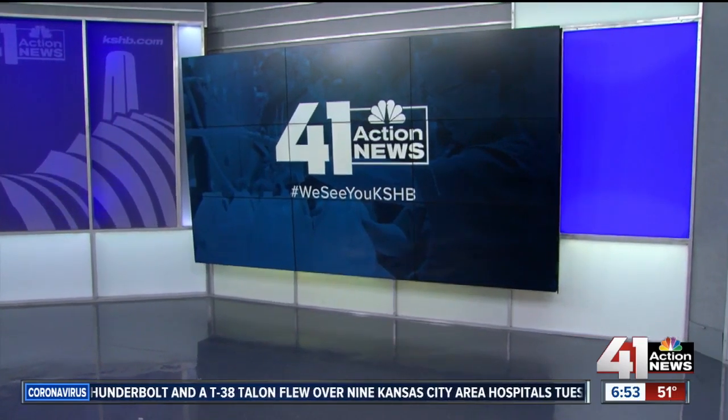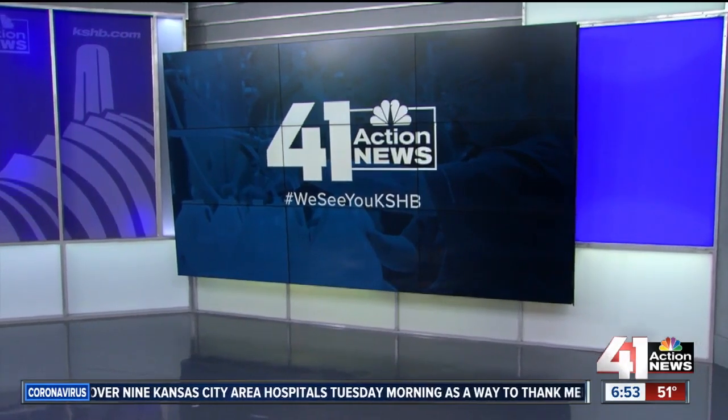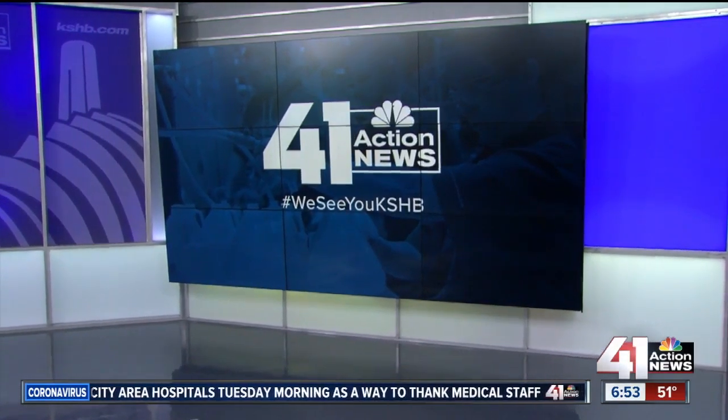Not even the only Kansas City doctor telling us that. It's a scary thought. Go get help if you need it. And we see you, Kansas City, doing what you can to help others during the pandemic.